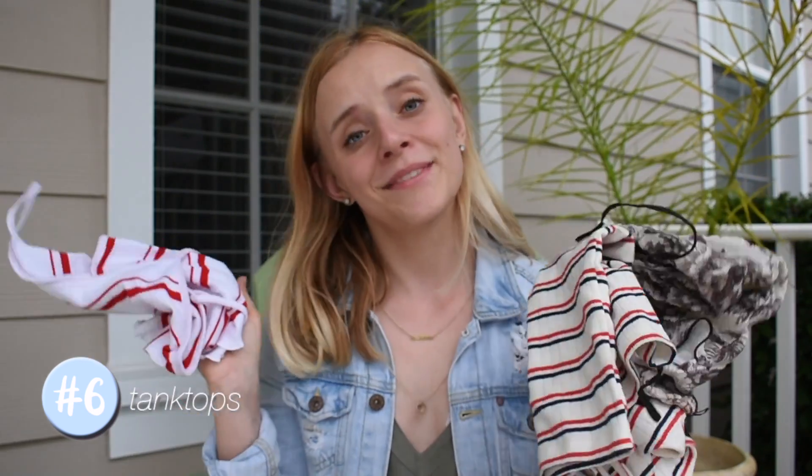Sticking to the clothing items, you are definitely going to need some tank tops. Tank tops are great to throw over a bathing suit and be a little bit more covered but not super hot. You can mix and match those with jean shorts and have a bunch of different outfits while still being super comfy.